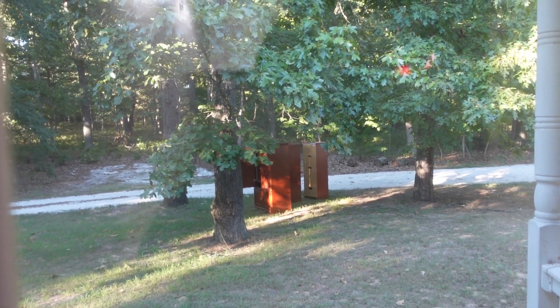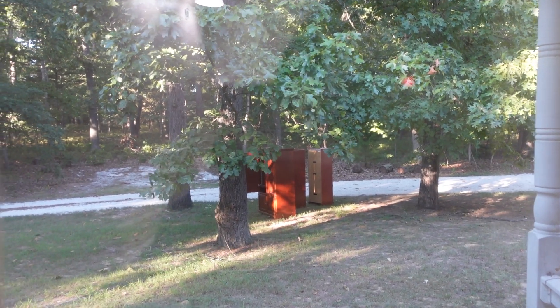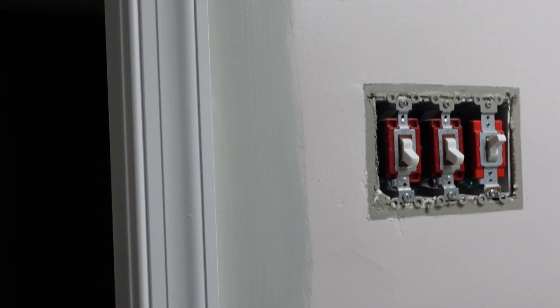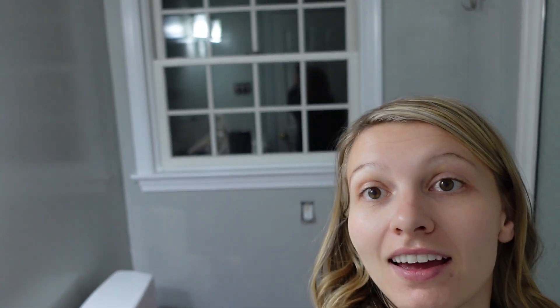Hopefully somebody buys the entertainment center — we just threw it outside because we're tired of looking at it. I put it online and hopefully somebody picks it up within the next day or two because it's supposed to rain. The gray paint is giving off a little green vibe — I think it's because of the pink behind it — but I'm not too mad about it. We'll see what it looks like when I roll it on the walls. The first coat is finished and I'm really happy with the color — mostly happy that the pink is finally gone. It's going to need a second coat, but I think it looks really nice.